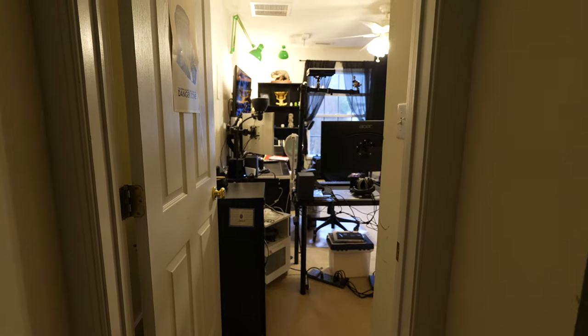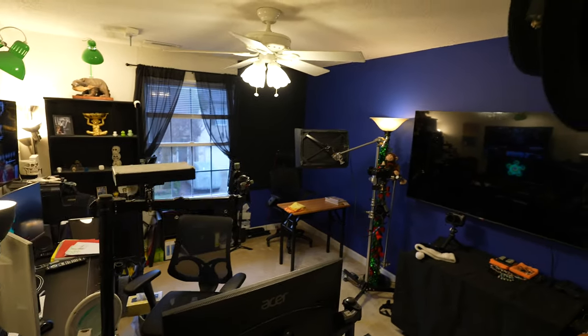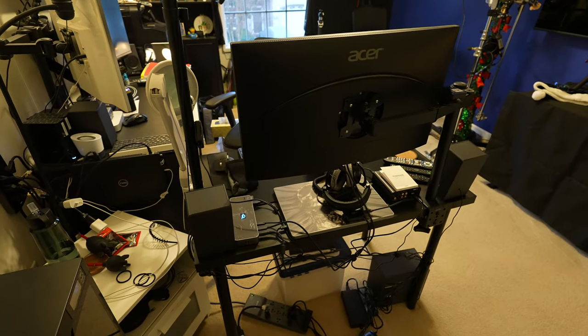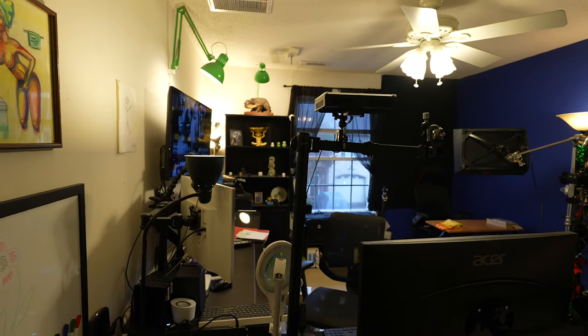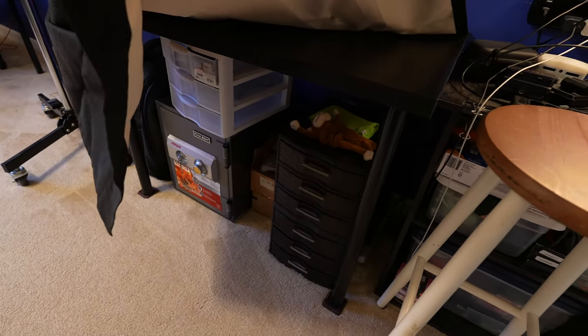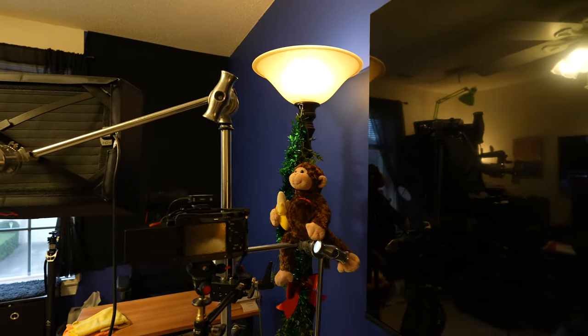Okay kids, here we go with the completed project — the new office slash studio. As you can see, I still have both sides split, except this time I have my editing station on this side so that all the electronics are on pretty much one side of the room, and hopefully I can keep the heat moving so I'm not hot all the time. Over here I kept the battery area the same, I do have my table moved over here, and I have a couple of the smaller magical drawers with things like small rig plates, peak design plates, and my safe.